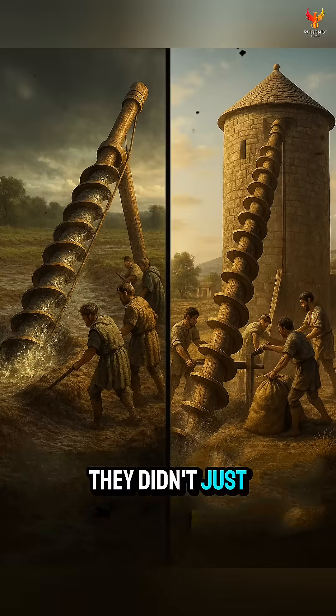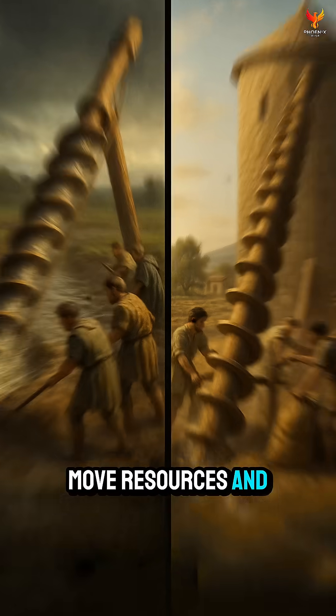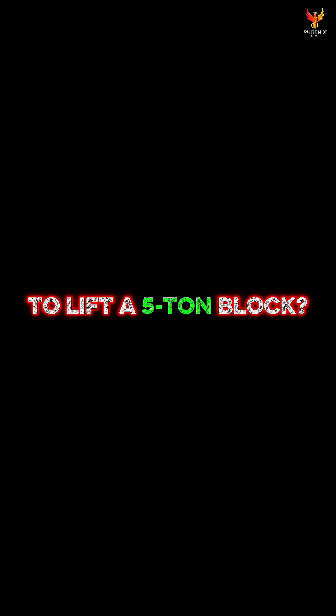They didn't just invent it for science. They built it to survive floods, move resources, and even cool buildings. Would you trust this ancient machine to lift a five-ton block? Subscribe for more ancient inventions that still inspire today.